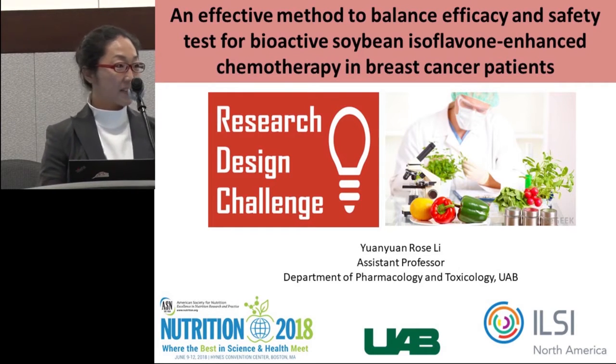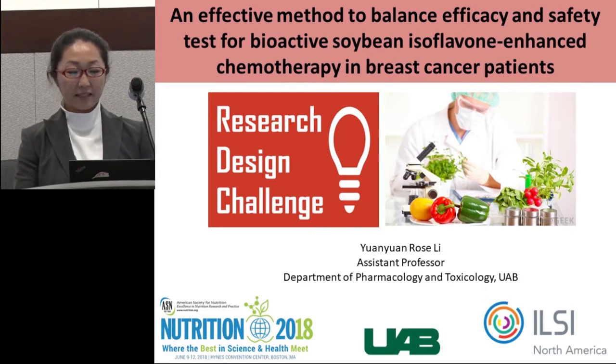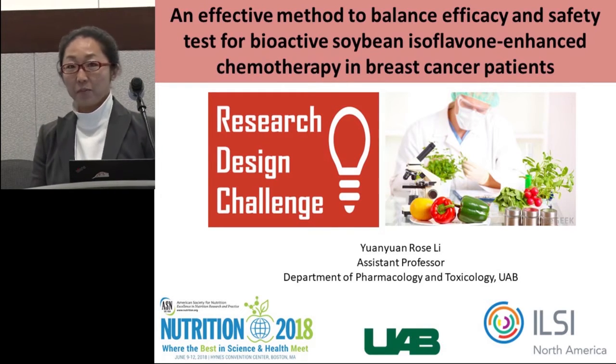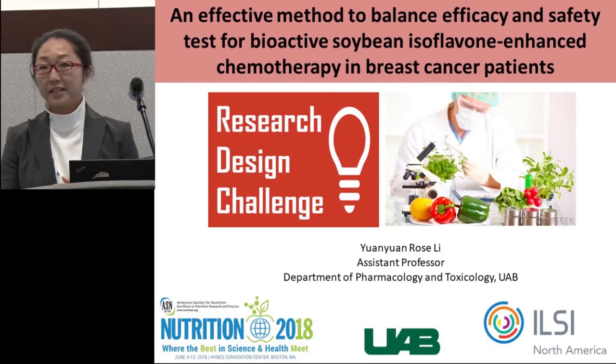Okay, thank you so much. I really appreciate this great opportunity from ILSI North America for me to present this novel research design in this research design challenge.